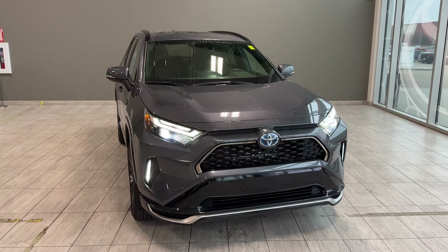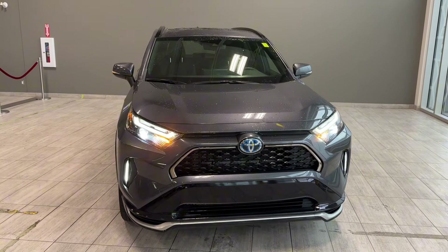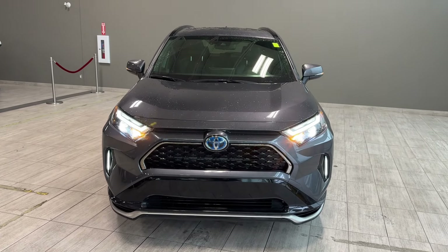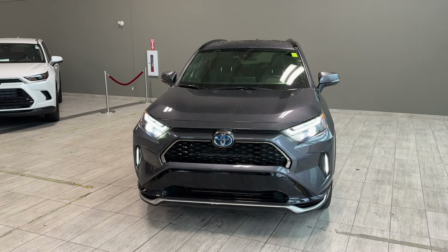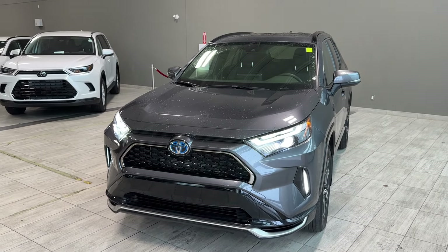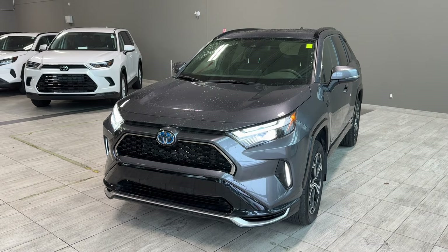This RAV4 has 302 horsepower and up to 2,500 pounds of towing capacity. Fuel economy is about six liters per hundred kilometers in combined cycle. Full driving range with a full tank of gas and full battery charge is up to 979 kilometers, and EV drive range is up to 68 kilometers in EV driving mode. You can drive from Edmonton to Vancouver on essentially one tank of gas, with a fuel volume of 57 liters.